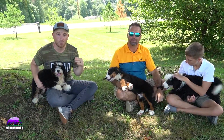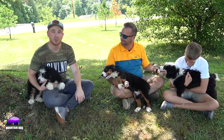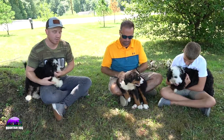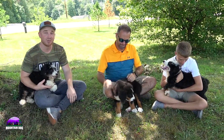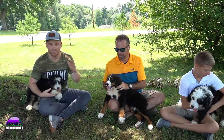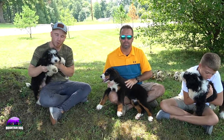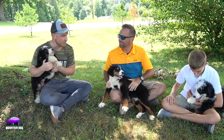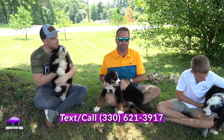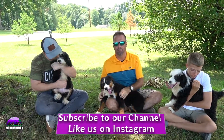MountainDogCompanion.com is where you need to go to get more information on the parents, age, and price. Then you can go ahead and give Joe a call anytime throughout the week. Feel free to comment below — would you rather have a Bernese or a Bernadoodle? Let us know in the comments and we'll be happy to answer your questions. Thanks, Joe, and hopefully you'll get some calls soon. You can also reach out by email at MountainDogCompanion@gmail.com or by phone at 330-621-3917. Thanks again guys, we'll talk to you real soon.